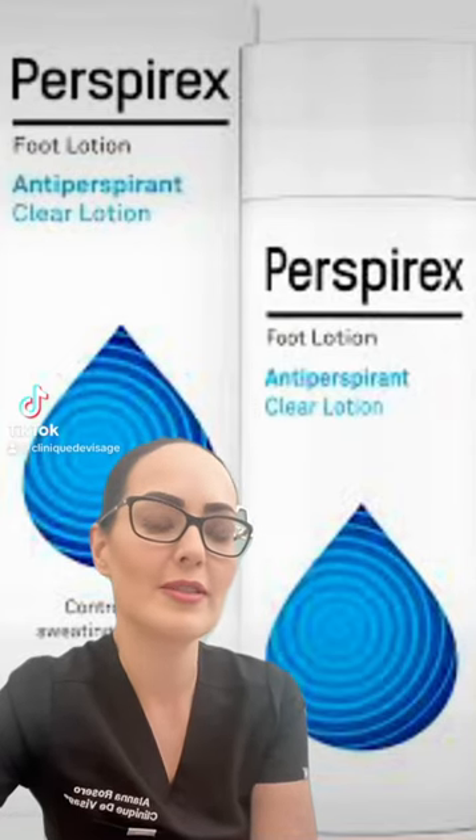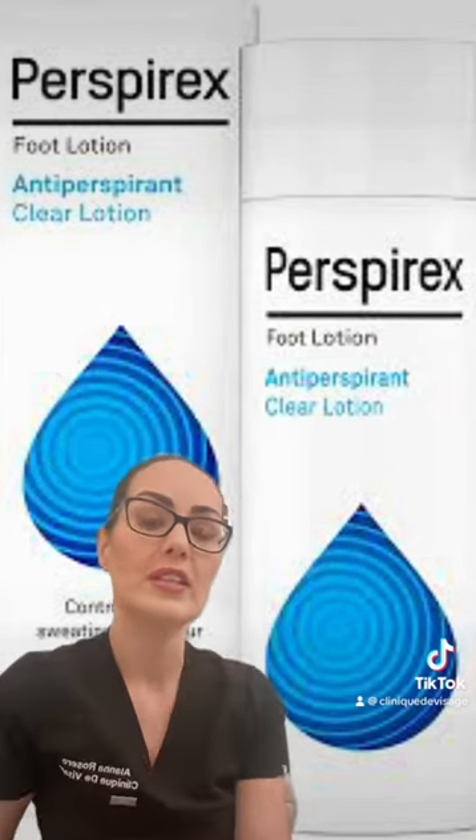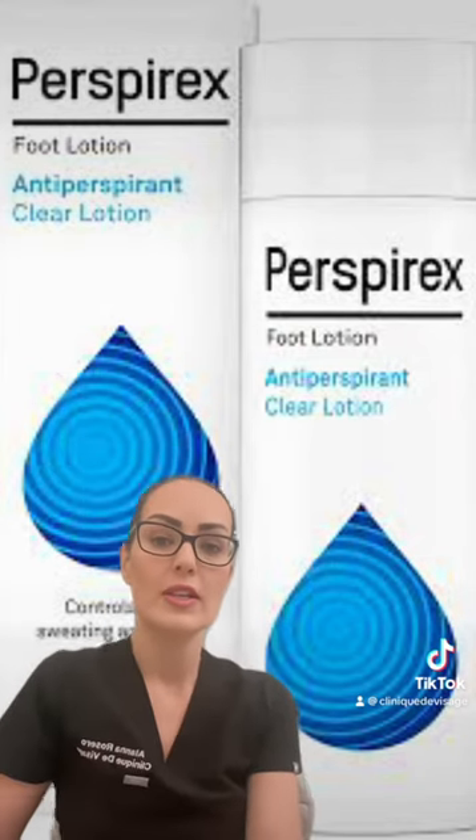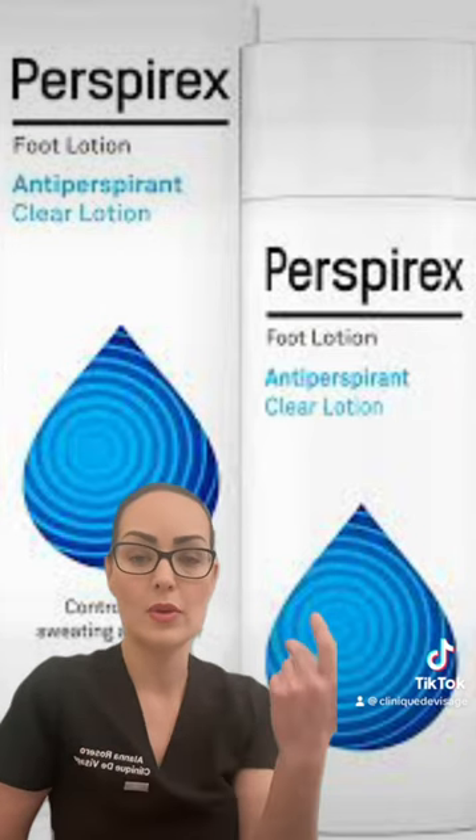Have you heard of Perspirex as an alternative to Botox for excessive sweating, medically known as hyperhidrosis? Do you have sweaty hands, feet, scalp, or underarms?